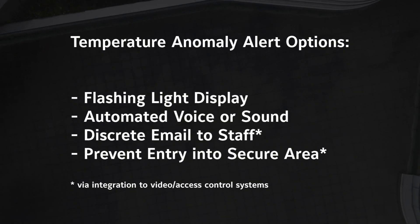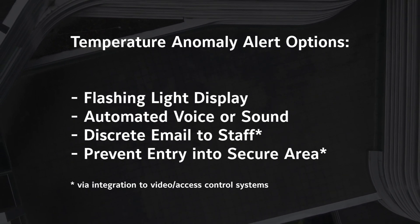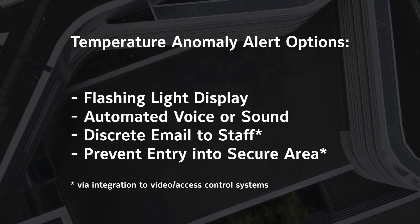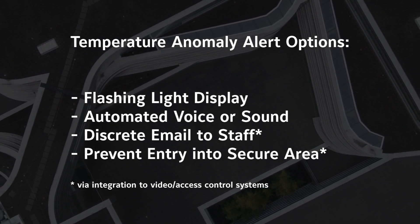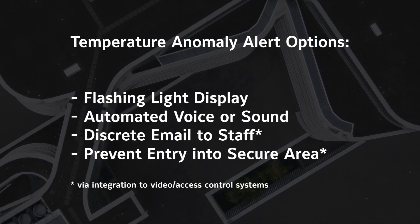the device can be set to display a flashing light, have an automated voice or sound that indicates there's a temperature anomaly, or through integration to video systems or access control systems, you can send an email discreetly to push to your local staff and can additionally prevent someone from entering the secure area of the building.